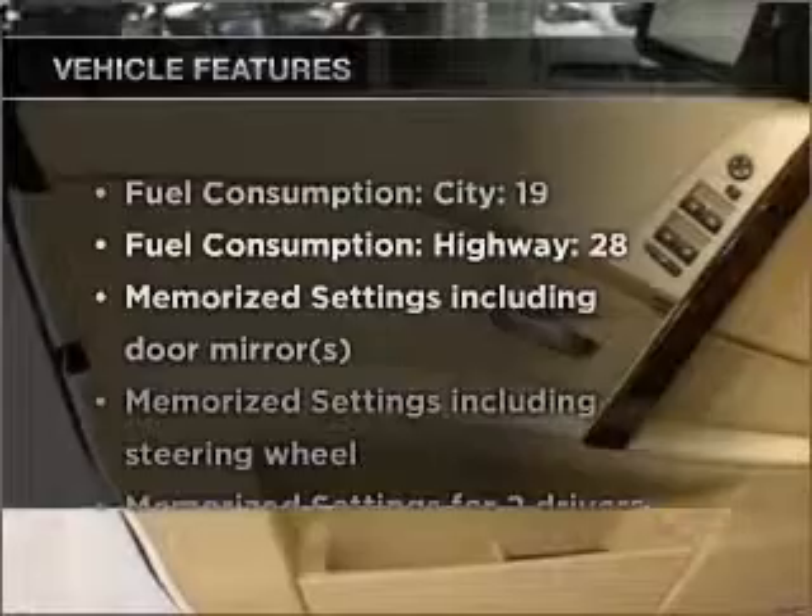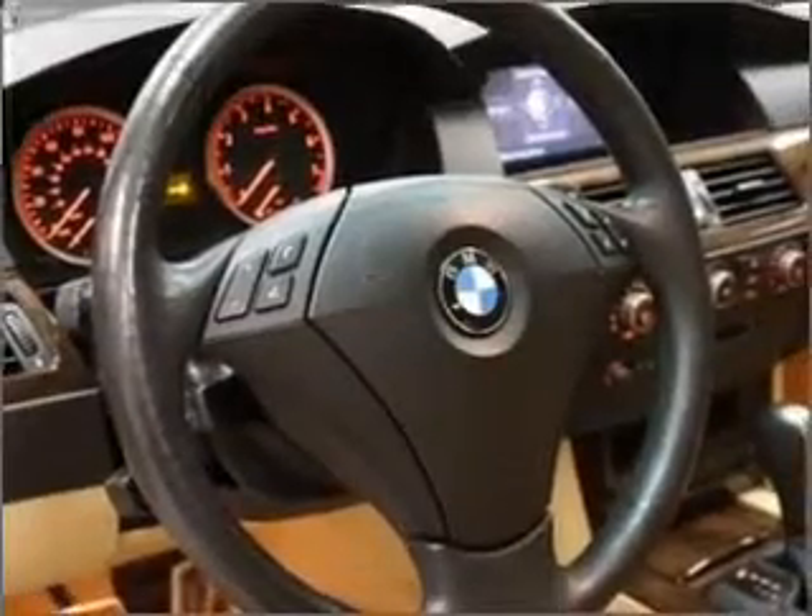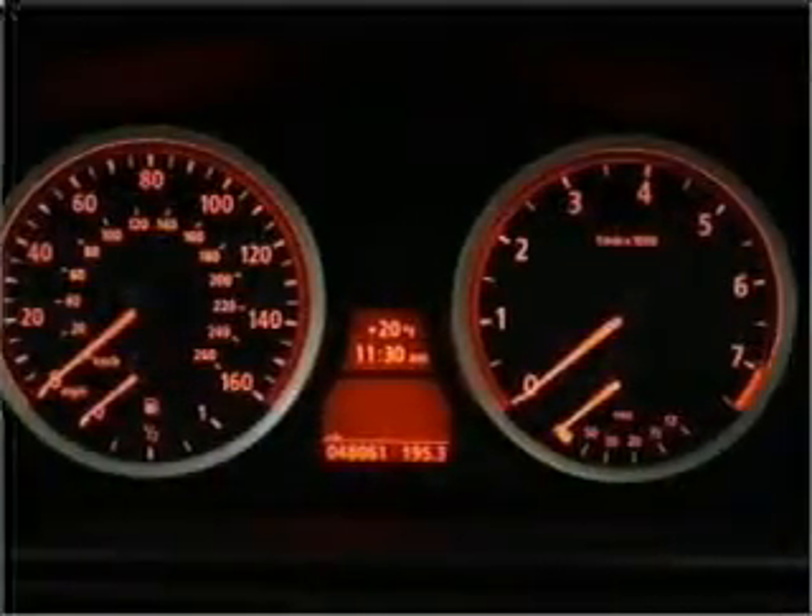Plus enjoy these notable features included in this vehicle: air conditioning, power door locks, power windows, power steering, cruise control, and power mirrors.